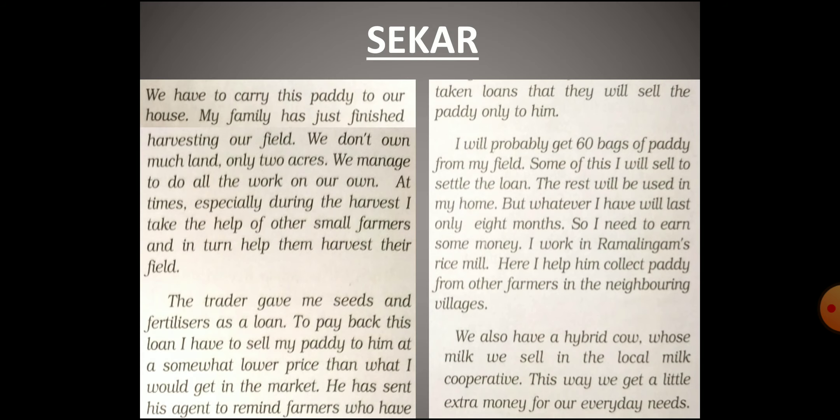Now let's take another example from Kalapattu village. Sakar is a small farmer who has a small land of two acres. He performs all agricultural tasks with the help of his family only, and during harvest time he takes help from other small farmers like him and also provides help to them in harvesting their fields. As Sakar is a small farmer, he takes seeds and fertilizers from a trader as a loan, on the condition that he will sell his paddy to the trader only.